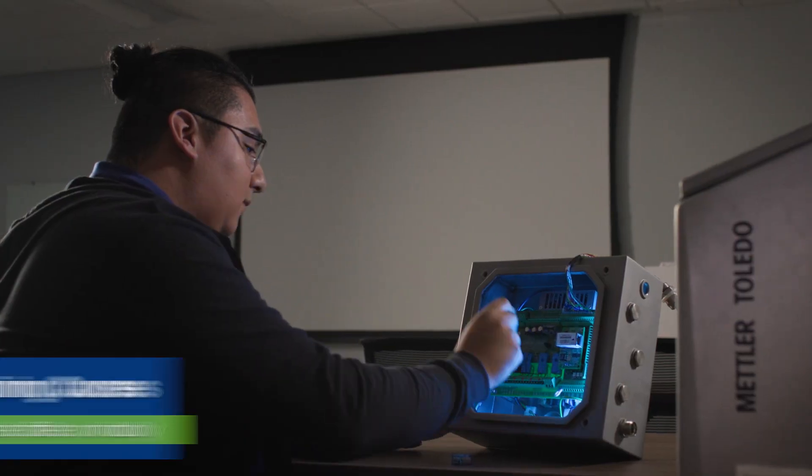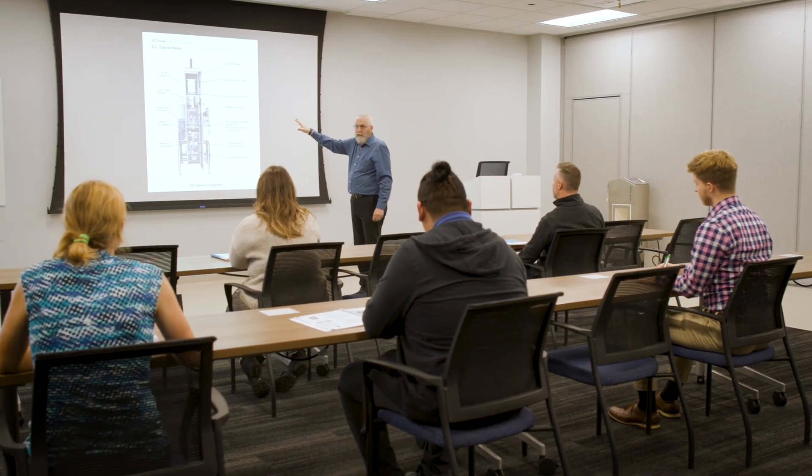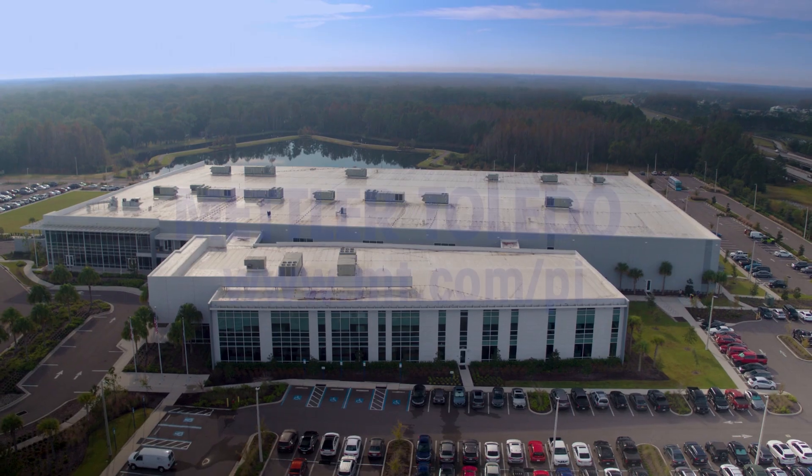Our field engineers are expertly trained across all technologies. We also offer a variety of training courses for our customers, which can be held at your facility, our facility, or virtually.